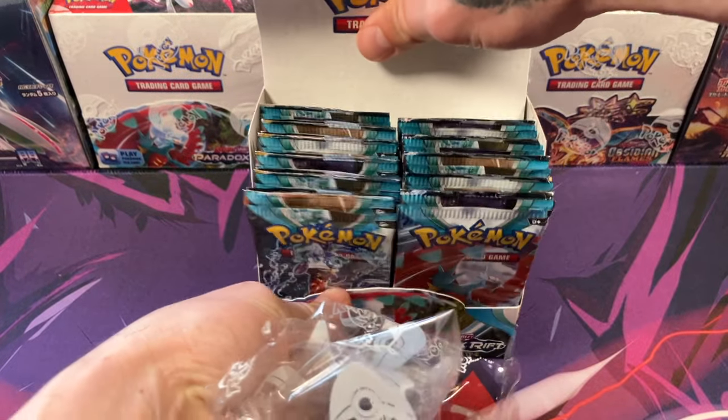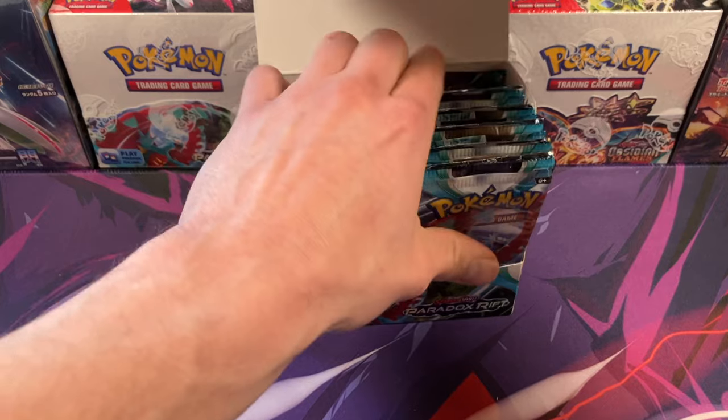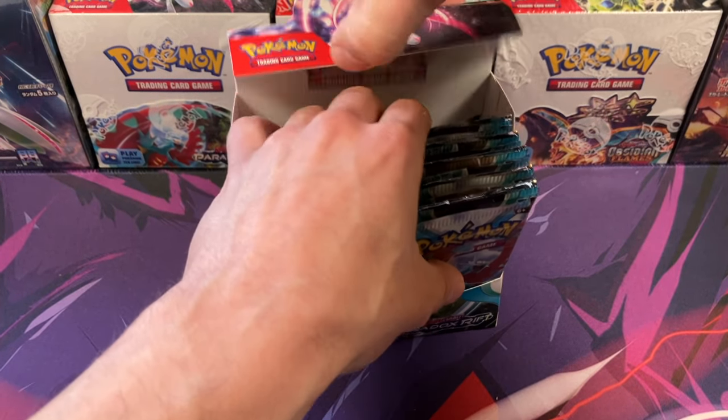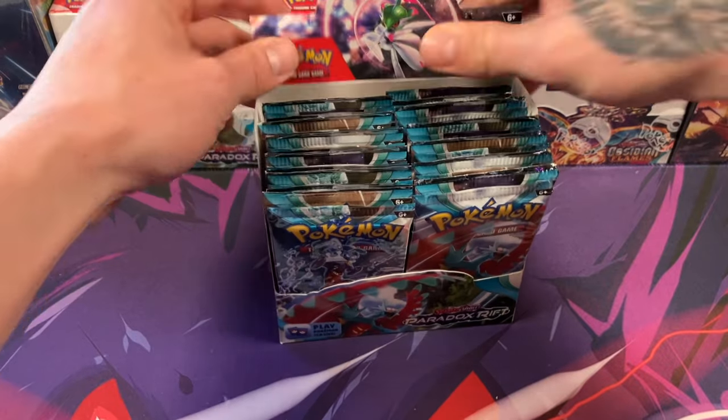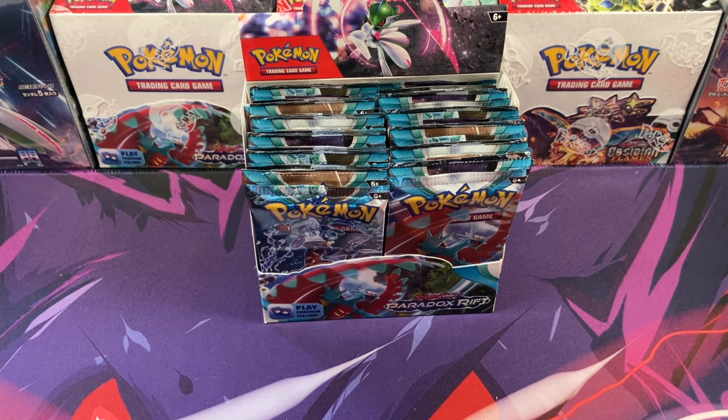At the end of the day, it's no big deal. Paradox Rift — here we go. And there we go — there are our 36 packs of Paradox Rift from the TikTok Shop.